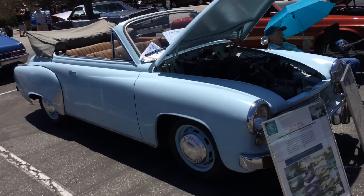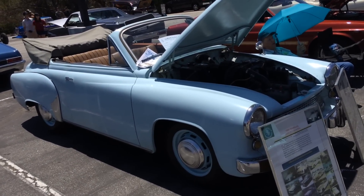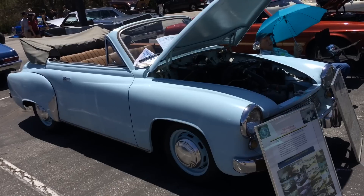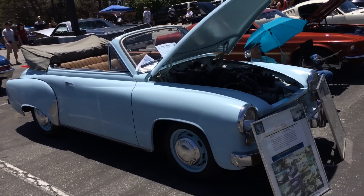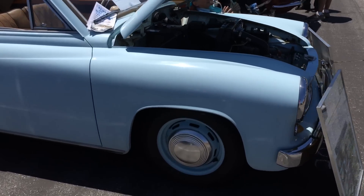This is a Wartburg — probably one of the sexiest names for a car manufacturer ever — from the east side of Germany, back when Germany was West Germany and East Germany. This is what the East Germans were rolling around in.